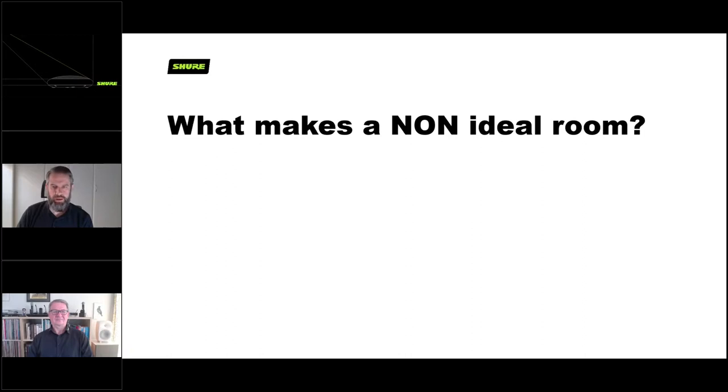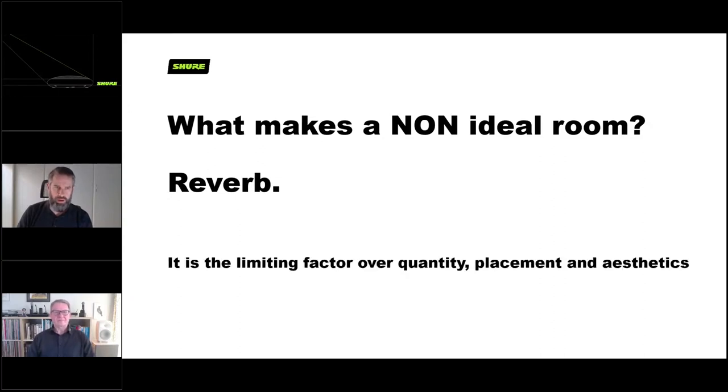It can also come down to how technically savvy your clients are - they may not want to interact too much with the technology, or if you're working with an IT company who love their gadgets, they might want to get their hands on things. So it can come down to the end client's preference as well as health considerations. Now we should discuss what makes a non-ideal room. The answer is reverb - reverb really does affect the ability for the microphone to cope in a room. It is what we would describe as the limiting factor over quantity, placement, and aesthetics.